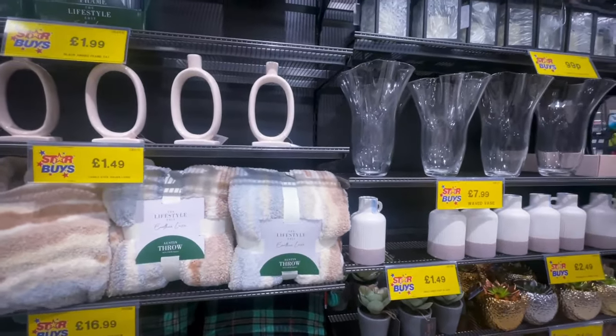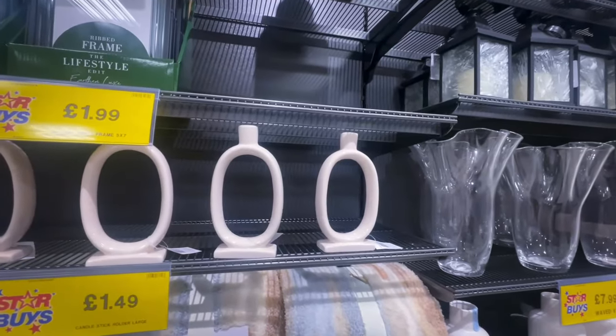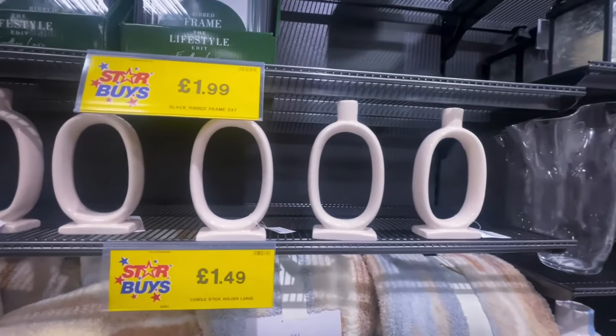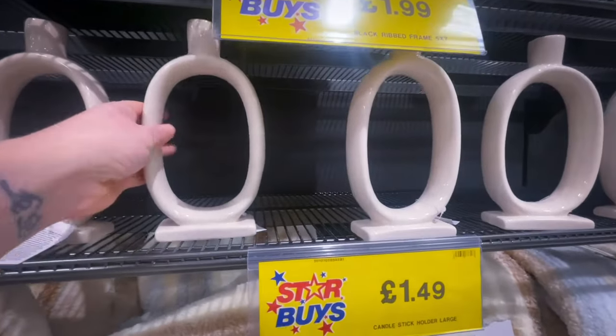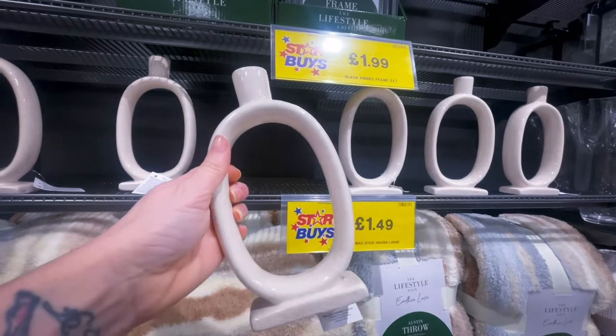These candle holders gave me H&M vibes — they were only £1.49 in a lovely cream. I've seen them in H&M and Primark but Home Bargains have them in as well, and they're really nice quality for £1.49.